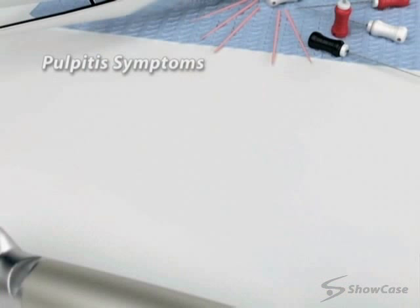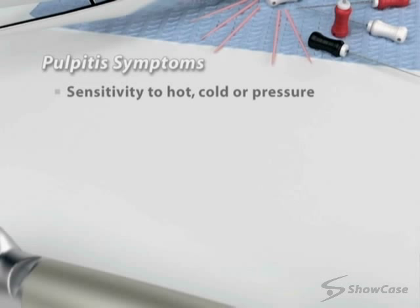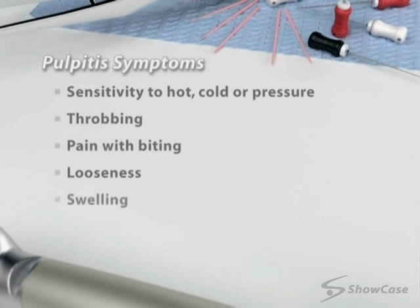You may realize you have pulpitis because the tooth is sensitive to hot, cold, or pressure, or there is throbbing, pain with biting, looseness, swelling, or a bad taste in your mouth. You may also be unaware of the problem because you have no symptoms at all.